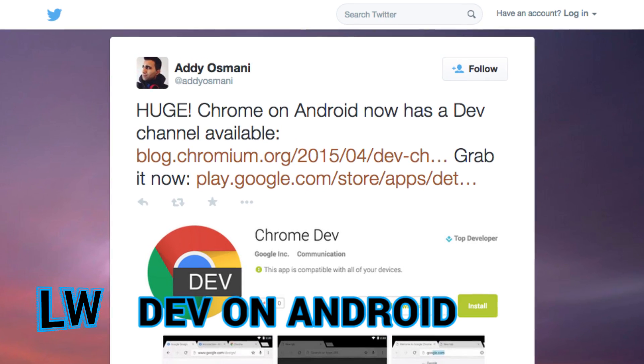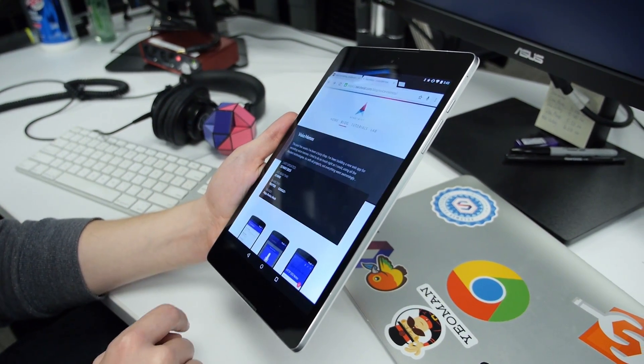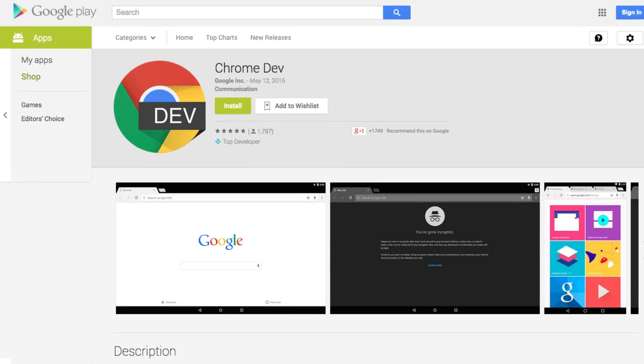Chrome on Android now has a dev channel. Detailed on the Chromium blog, the new dev channel allows developers to test their site using an early version of Chrome to find bugs and try out cutting-edge features. The new channel is updated at least every week and is already available on the Google Play Store.